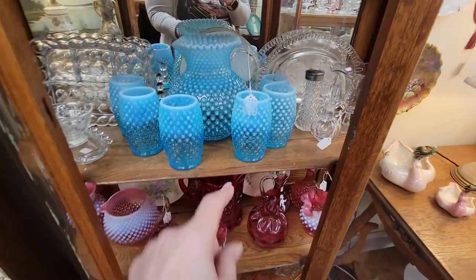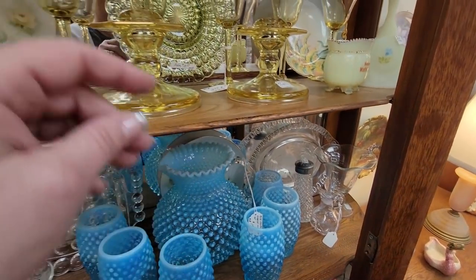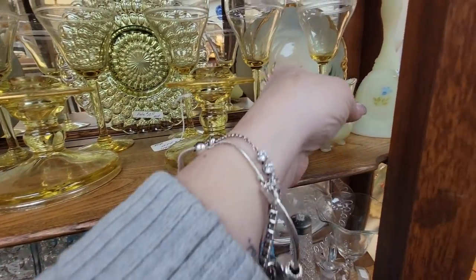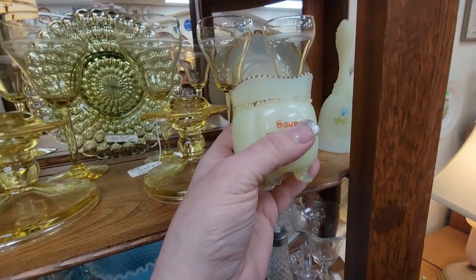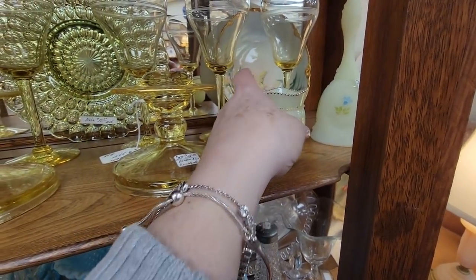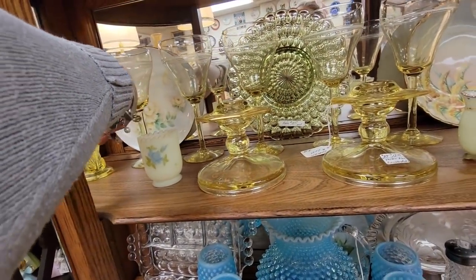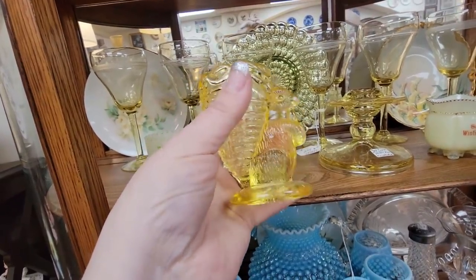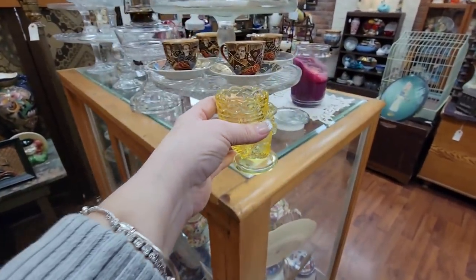We've got some more Fenton — Jay, you would be losing your mind in this place. We've got some yellow glass candlesticks — I'm going to have Mark bring over the light to see if this custard glass glows. I'm going to go out on a limb and say yeah, it does. Look at the bunny — you're cute for $7.50. Even if you don't glow, I'm going to get you.